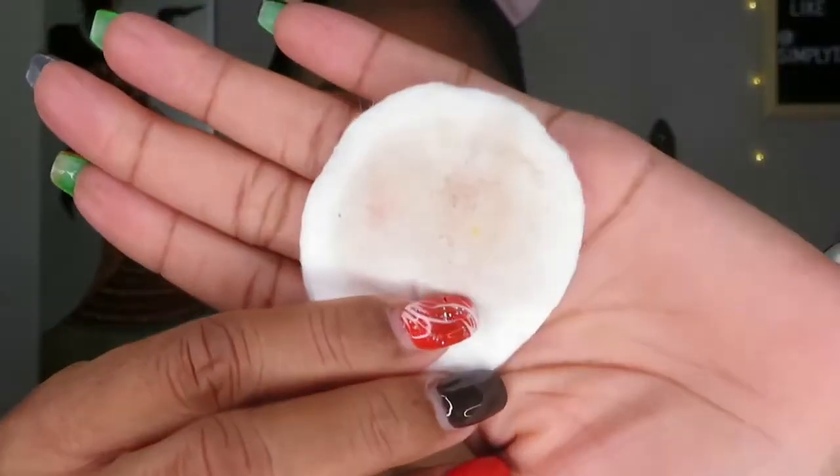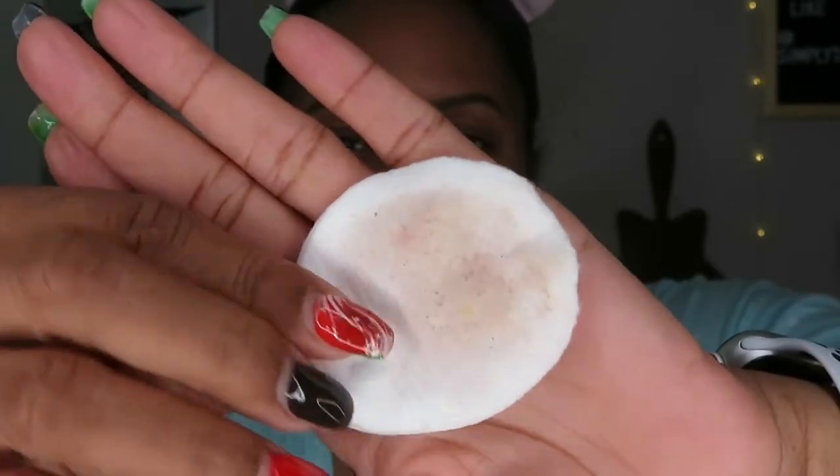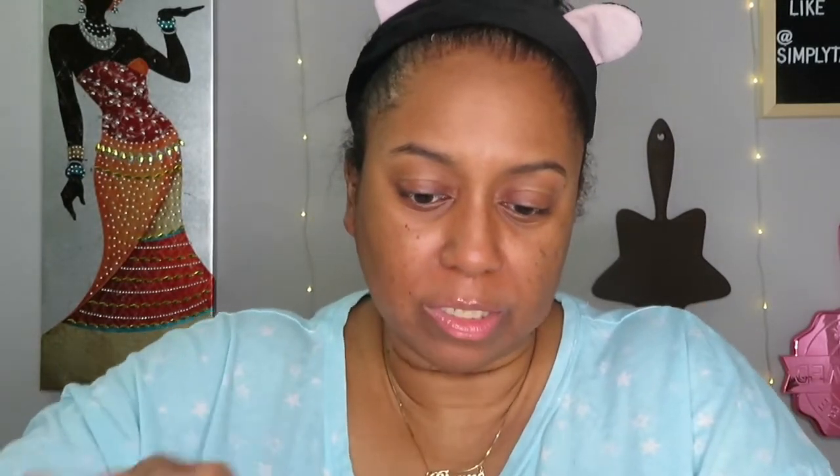That looks a little disgusting but that's what was left behind — a good reminder why toner is important. I go in one more time just to make sure everything is gone and clear.